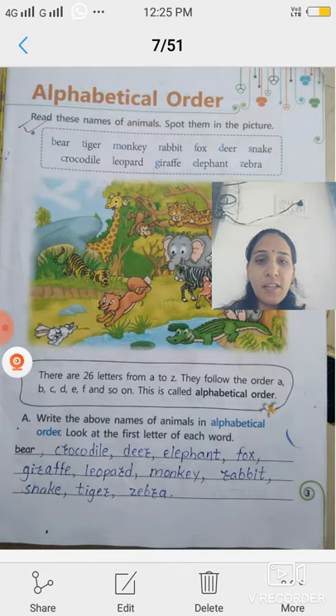A, B, C, D and so on. Is tarah se Z tak hum ABCD bolte hain aur kaun se letter ke baad kaun sa letter aata hai — you know already. This is called alphabetical order. And this proper sequence, ya proper order, is called alphabetical order.